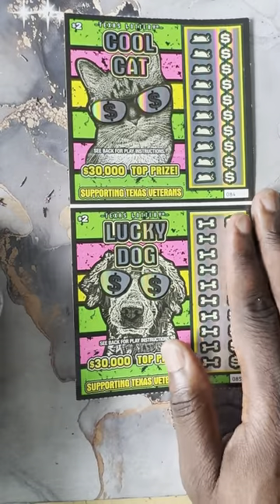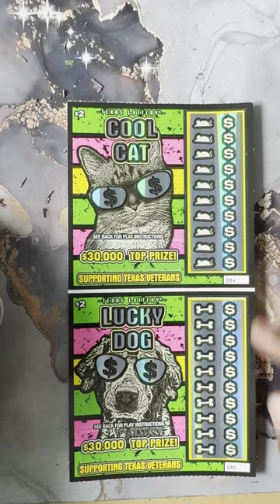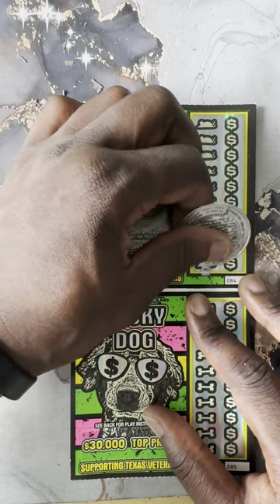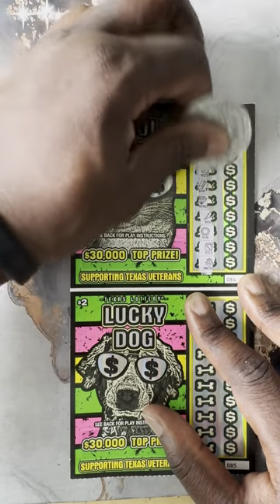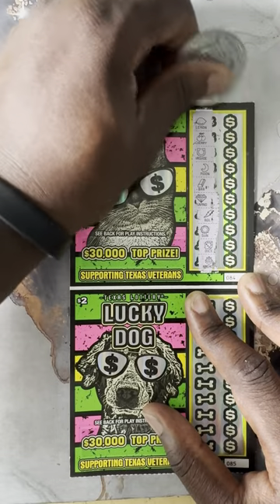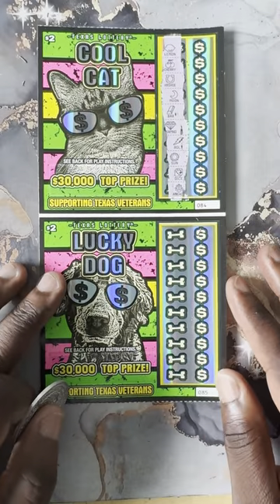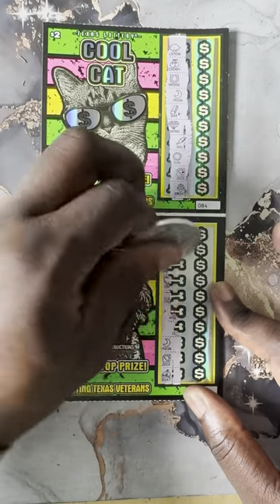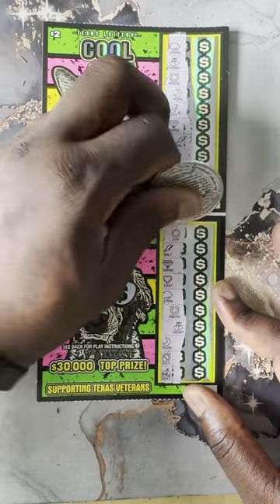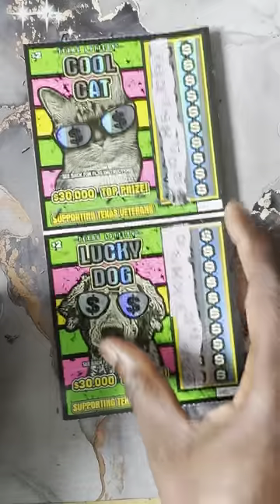We're going to have to be saved by the session with a Cool Cat or Lucky Dog. This is a $2 ticket — we got tickets 84 and 85. Let's see if we can find a paw print. Nope, we did not. Next one — we did not get it either.